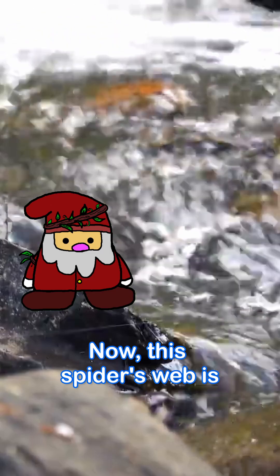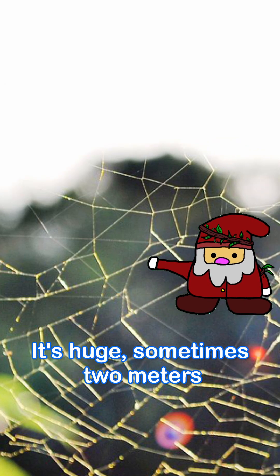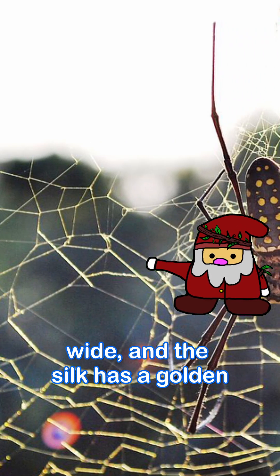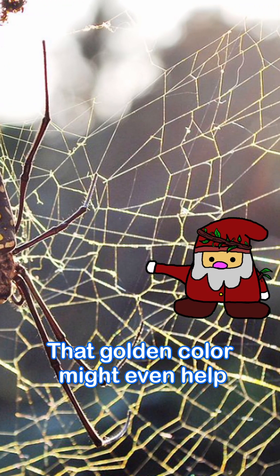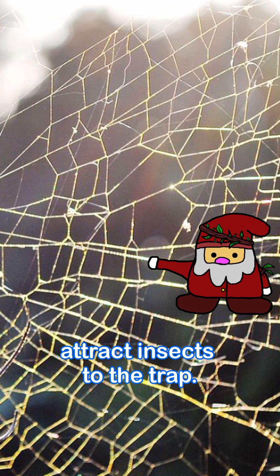This spider's web is something special. It's huge — sometimes 2 meters wide — and the silk has a golden shimmer that looks amazing in sunlight. That golden color might even help attract insects to the trap.